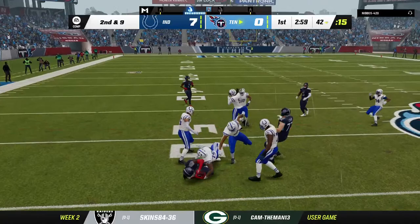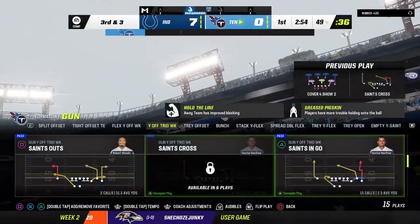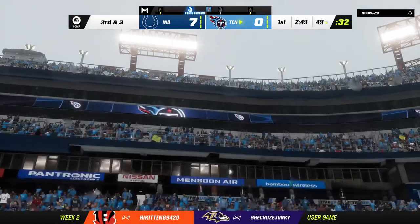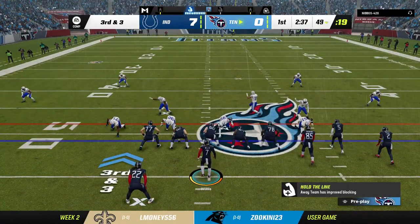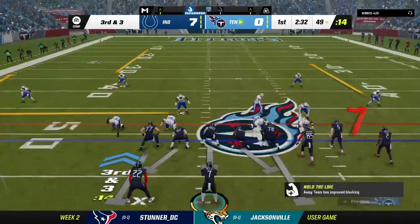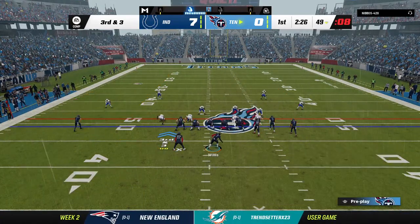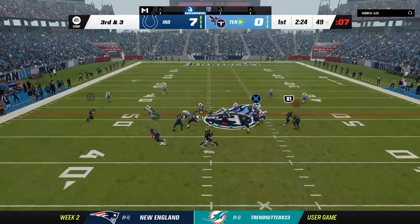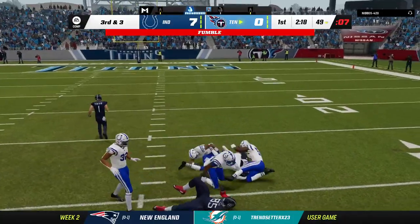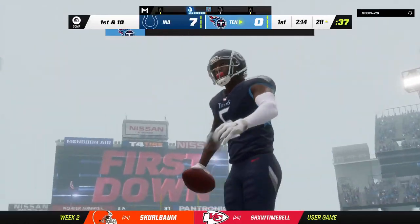Now a throw to his running back, and he'll be brought down just shy of midfield at the 49-yard line. They get seven out of that, leaving a third and three. Now Willis on third down — look at this — a fumble, but they were in search of a short gain on third down and wind up nabbing over 20 yards.